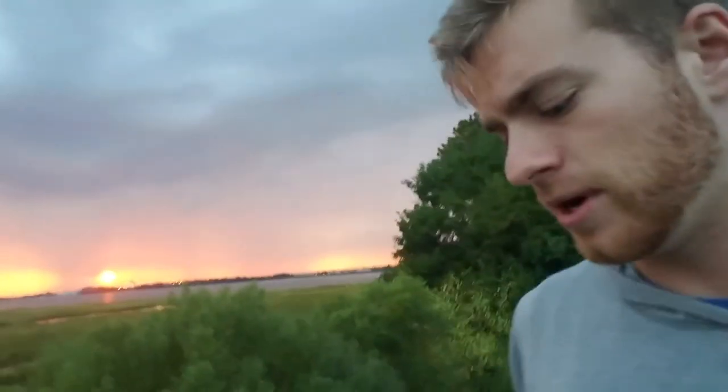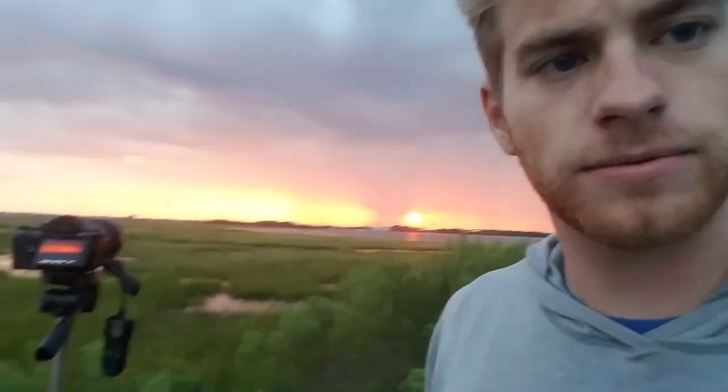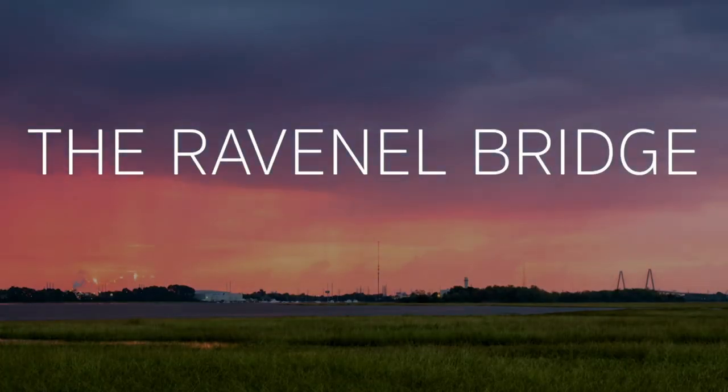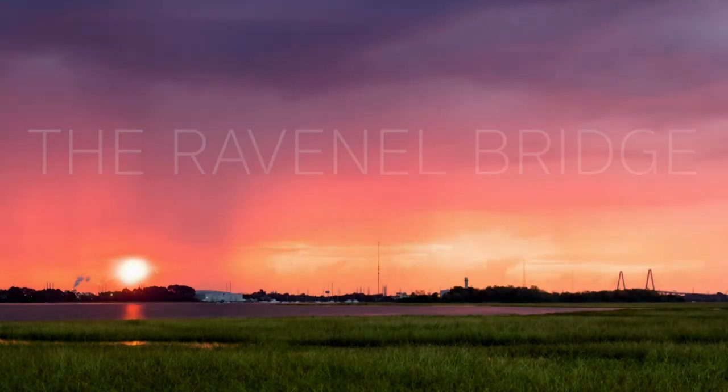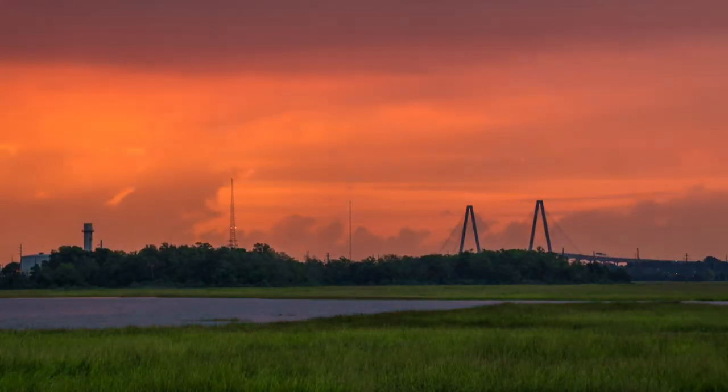This is just exactly what I wanted. I mean, look at that — just an epic morning rising sunrise shot.